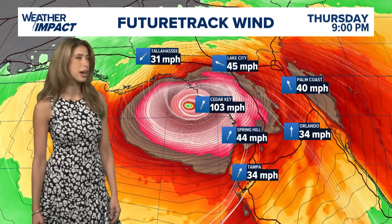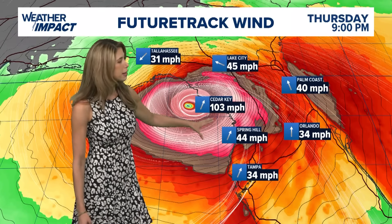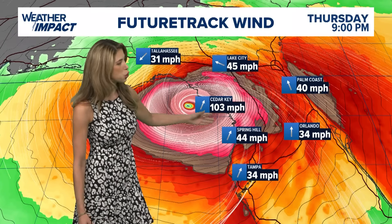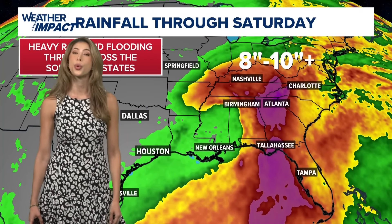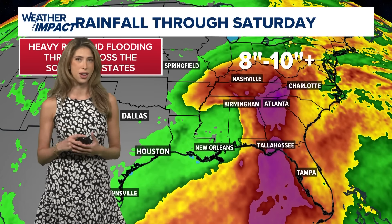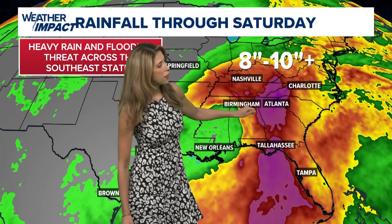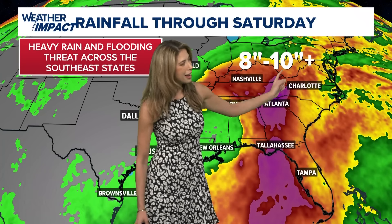First and foremost, talking about the storm surge. This is a very flood-prone area, and when we're looking at a major hurricane approaching the coastline at this angle, we could see 10 to maybe even 15-foot waves. The wind field is going to be really powerful and expansive, so upon landfall we could see winds of at least 100 miles an hour. Tropical storm force wind impacts — starting at 39 miles an hour — could stretch into Spring Hill and just north of Tampa, pushing inland as well.